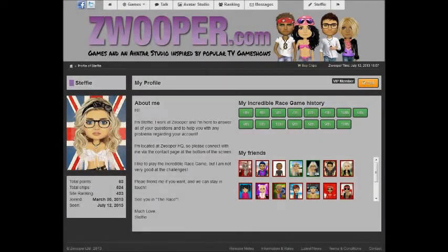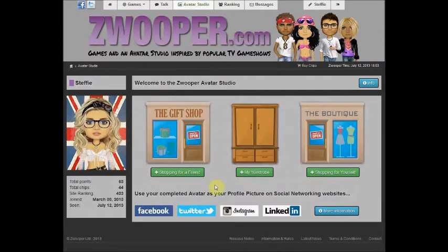The Avatar Studio is another fun feature on Zwooper. Click the Avatar Studio link at the top of the screen and you will arrive at the Studio homepage, which is divided into three areas.